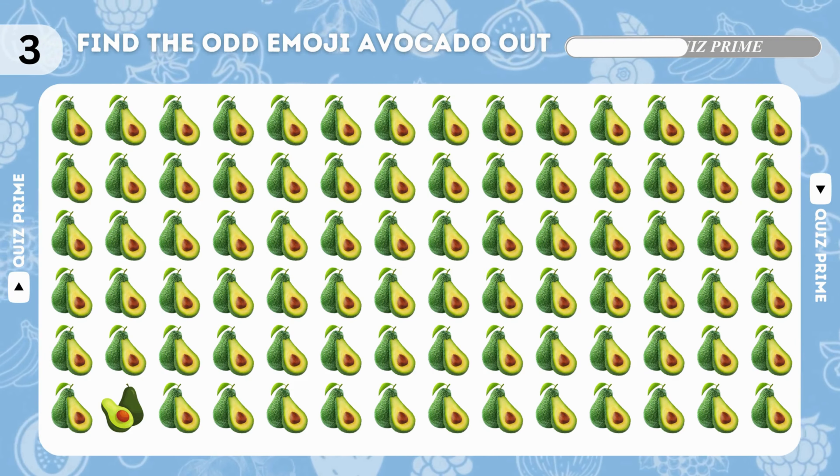Try to find the odd banana emoji. Yes, the odd emoji is here! Did you find the odd blackberry emoji? Yes, the emoji is here!